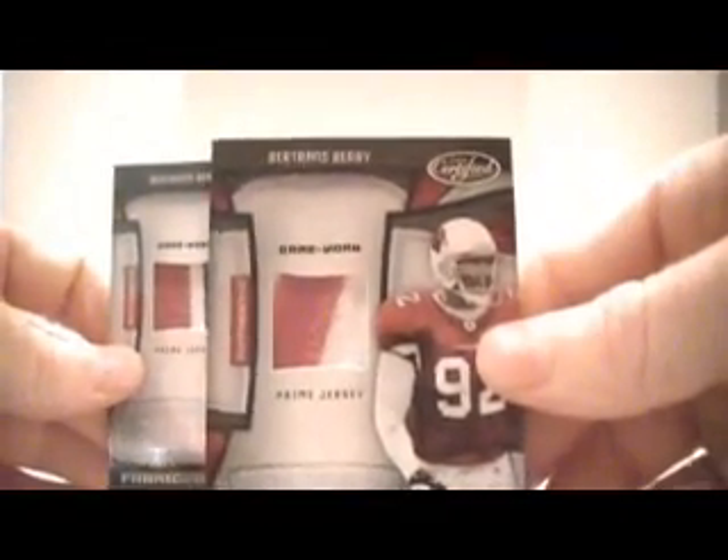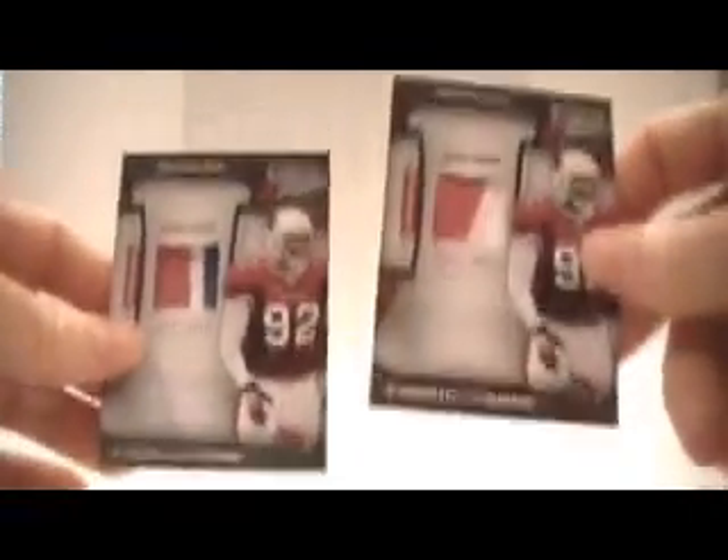All this is from 09 Leaf Certified. So if you come across any of the Bertram Berry Memorabilia in 09 Certified, let me know and I will pick it up from you. Trying to get the master set going — I got two more of these on the way later this week. I will keep you updated.